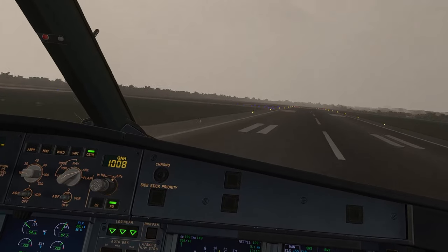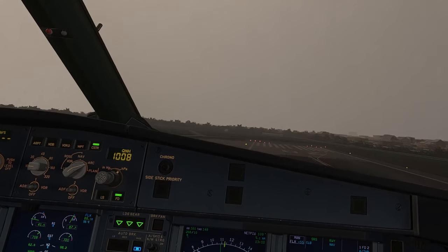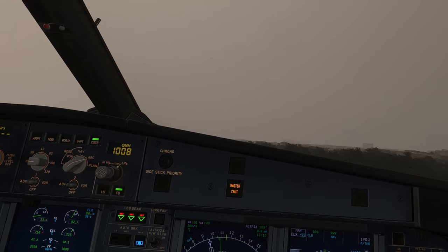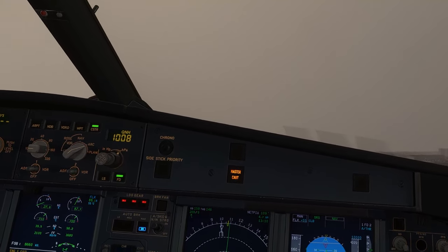Engine failure. Positive climb, gear up. Gear up.